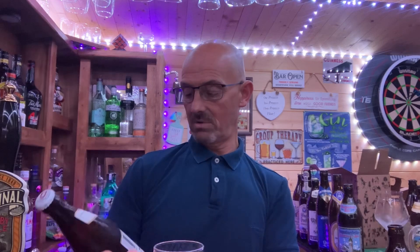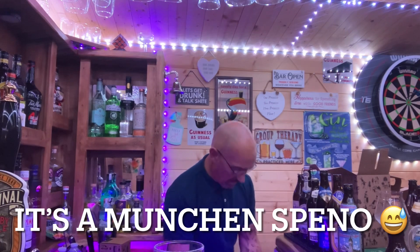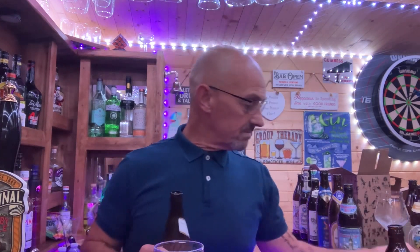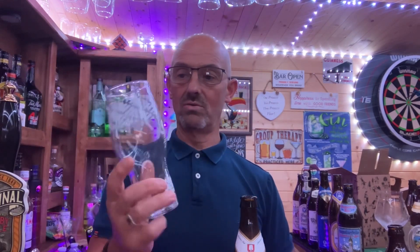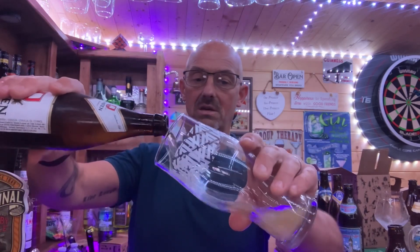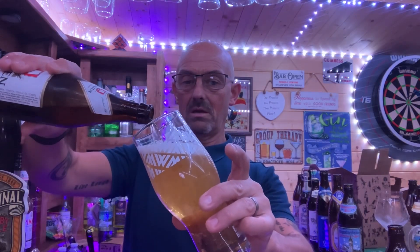I'm going to put it into a glass, find out what it is, and drink it and talk about it. I'm enjoying tonight - it's one of those nights where I'm doing a few videos. It's a Tuesday night actually. I'm borrowing this glass from William Brothers because I've used most of my glasses.